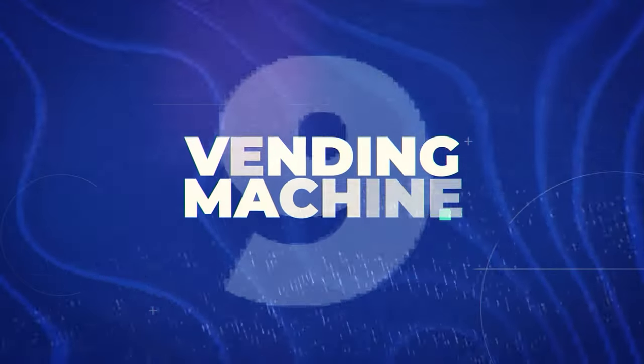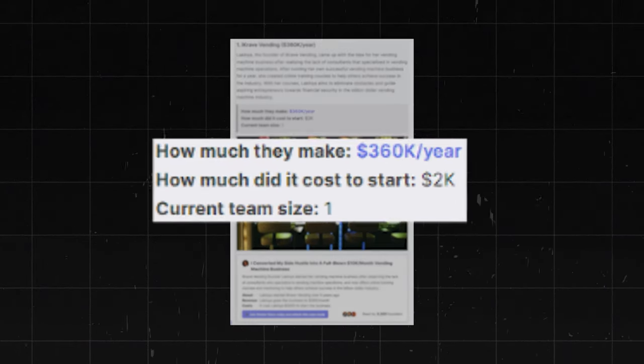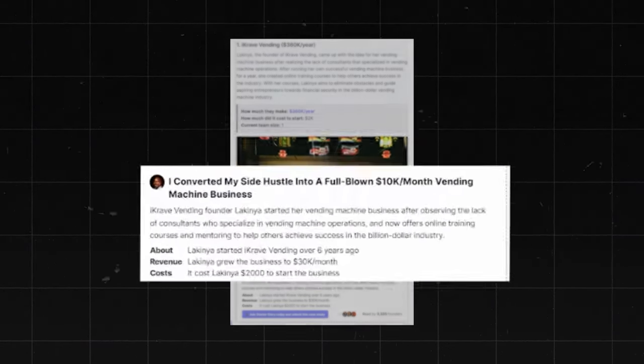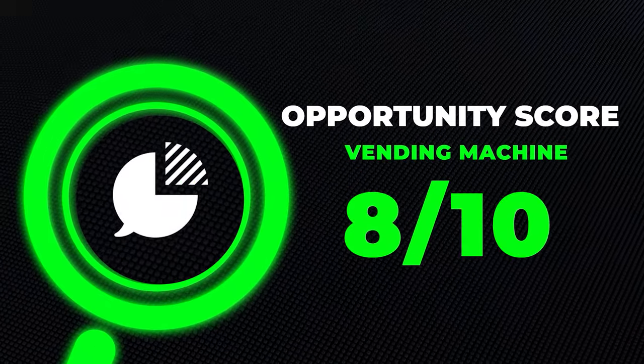Another physical business that's actually really easy to start is a vending machine. Here's a story about a guy named La Kenya who turned his side hustle into a $360,000-a-year business. He basically converted his side hustle into a full-blown vending machine business and it only cost him $2,000 to start. The biggest thing here is to find the correct location, and you do have to spend some time making sure everything is stocked and collecting the money. It's relatively easy to do and doesn't have a huge startup cost, but the income potential is probably a little lower. I'm going to give this one an 8 out of 10 opportunity score.